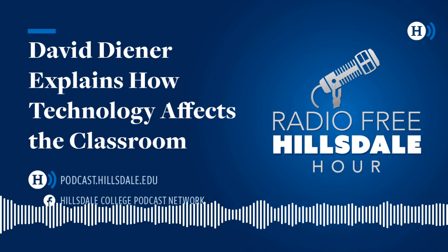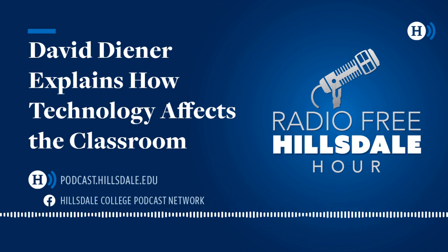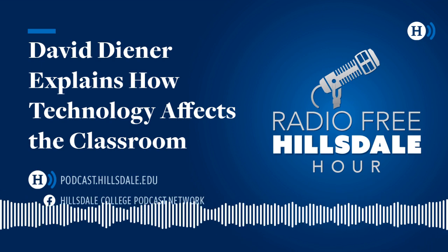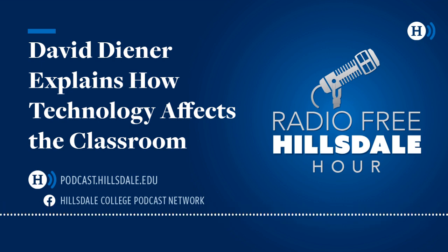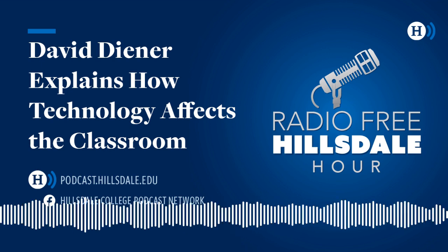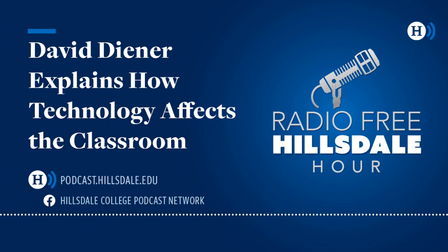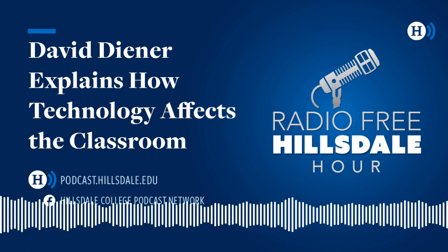Welcome back to the Radio Free Hillsdale Hour. We're joined by Jeffrey Paul. He's a research professor in the Social Philosophy and Policy Center of the John Chambers College of Business and Economics at West Virginia University. His recent book is Winning America's Second Civil War: Progressivism's Authoritarian Threat, Where It Came From, and How to Defeat It. Jeffrey, thanks so much for joining us. Delighted to be with you. Before we dig into the book, let's give you the opportunity to explain the title — America's Second Civil War. How do you describe it?